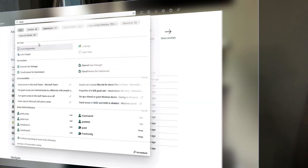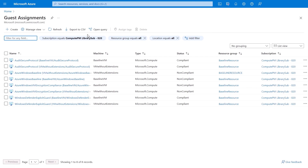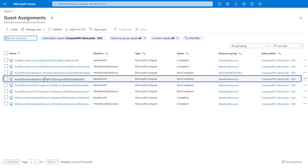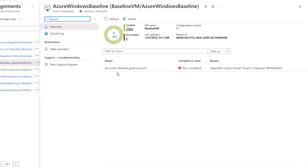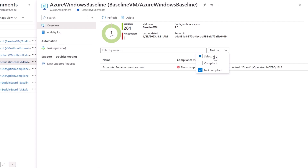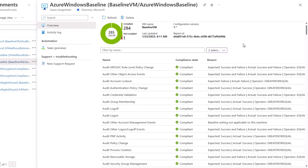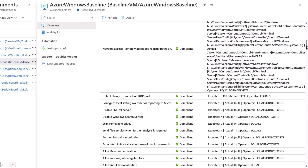You can look at everything within the guest assignments page in Azure. I'll take a look at the server and go into the machine configuration blade. This row shows the Azure Windows baseline selected and you can see the status is non-compliant. When I click into it, by default it's filtered to show just non-compliant settings, so I'll change the filter to show compliant settings as well. There are almost 300 settings, so you can see just how granular these are.